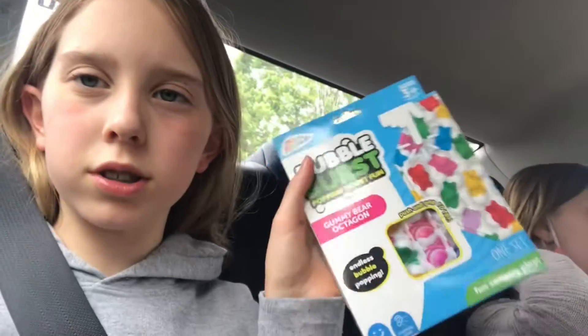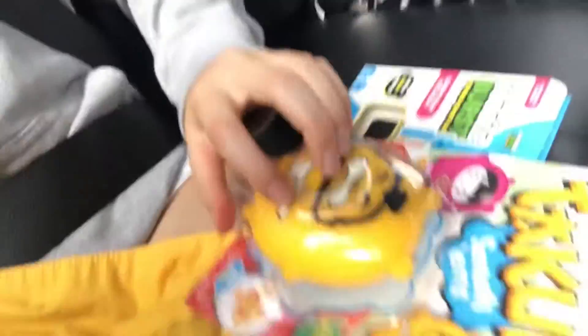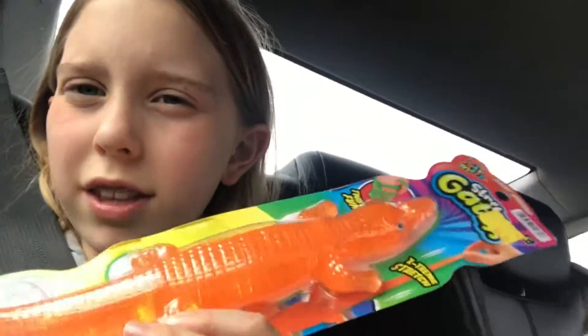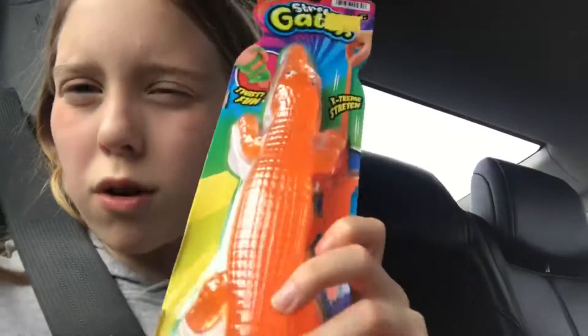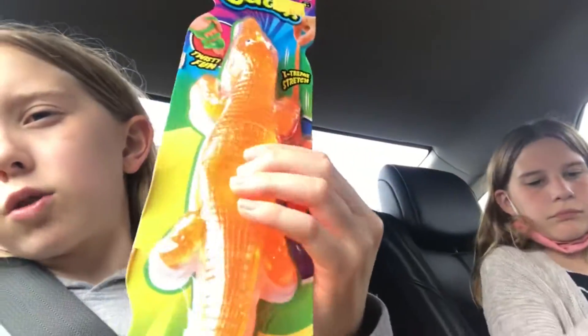Alright guys, I'm going to give you a haul of what we got at Five Below. First up we have this bubble burst poppet. And then we also got one of these — they're like squishy. And then we also got this like jumbo alligator thing, and it's like squishy.